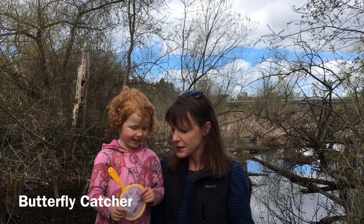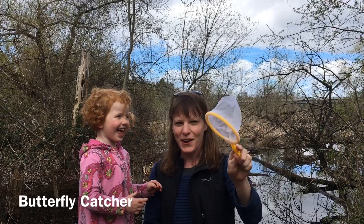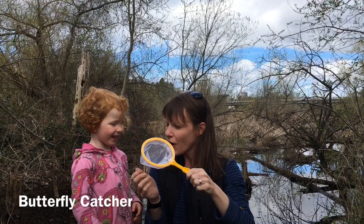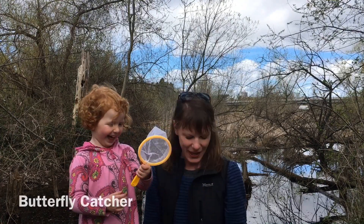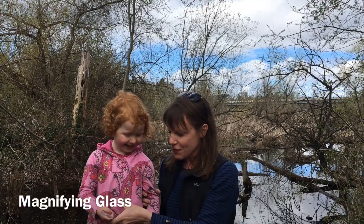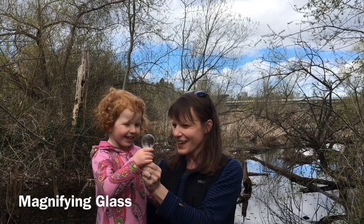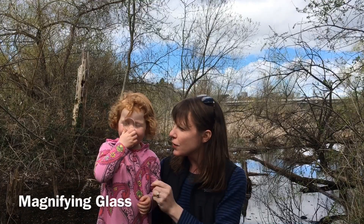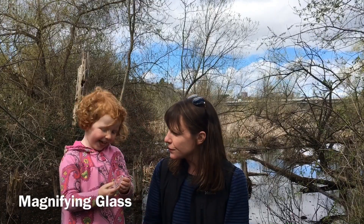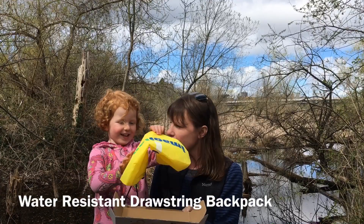Next up we have three more things. What's this? A butterfly catcher! She's been trying hard — have you caught any butterflies yet? No, not yet — keep trying! And a magnifying glass. What do you like to look at with that? She likes to look at butterflies.